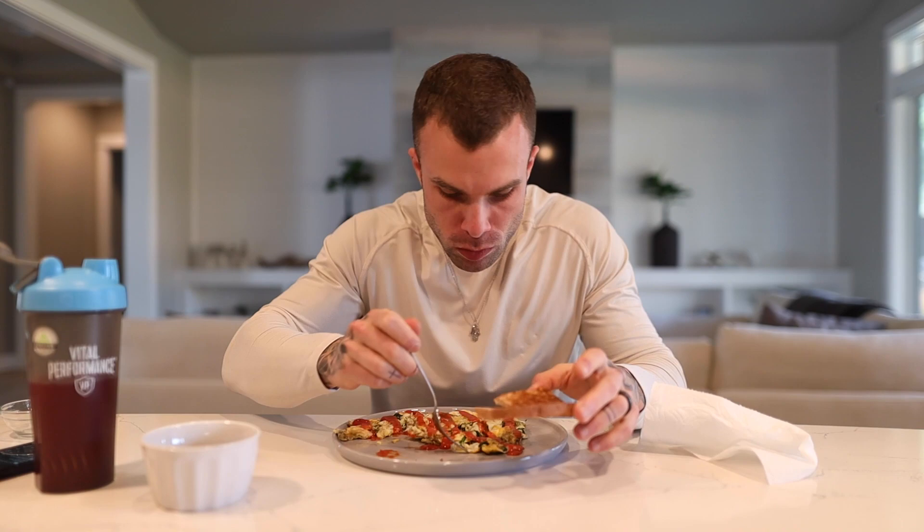A little pro tip: reduced-sugar Heinz ketchup. You drop 80 to 90% of the calories and sugar from regular ketchup, and it tastes exactly the same. Same goes for sugar-free Sweet Baby Ray's barbecue sauce — two of the best sauces, especially during a diet. Way better than any of those boutique ketchup brands, trust me.